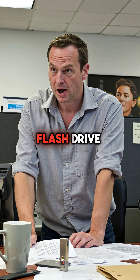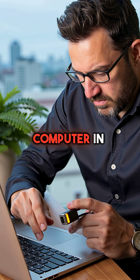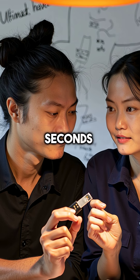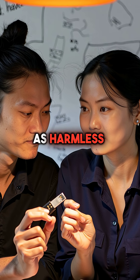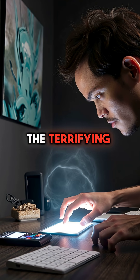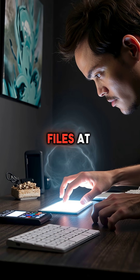Did you know a device that looks like an innocent flash drive can completely hijack your computer in under 10 seconds? USB Rubber Ducky devices are the ultimate hacker tool disguised as harmless storage. But here's the terrifying part: they don't store files at all.